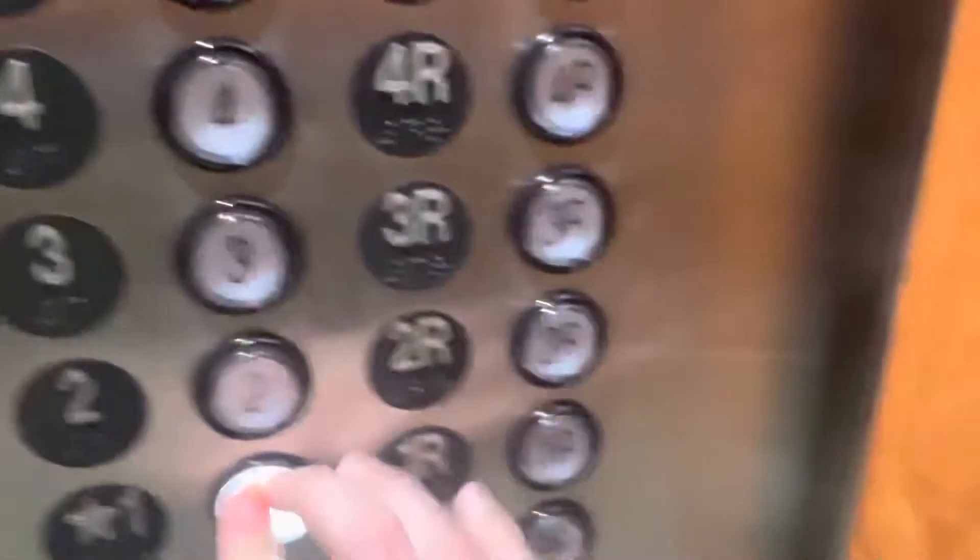Here we are. Here we go. Not anymore, okay. Is there a button over here? Oh, okay. What the heck? I'm done.